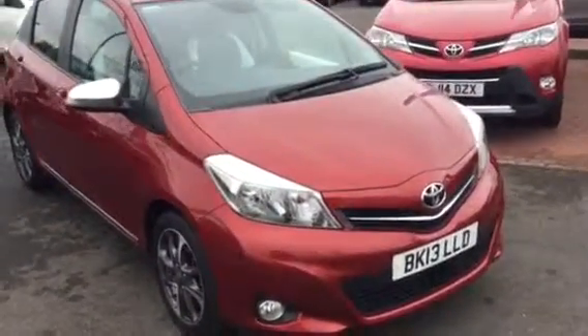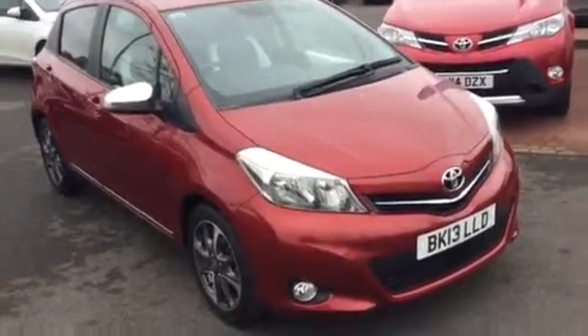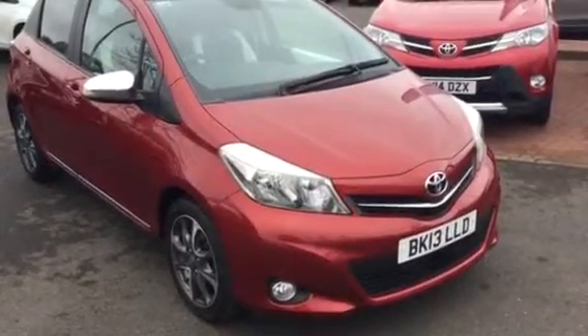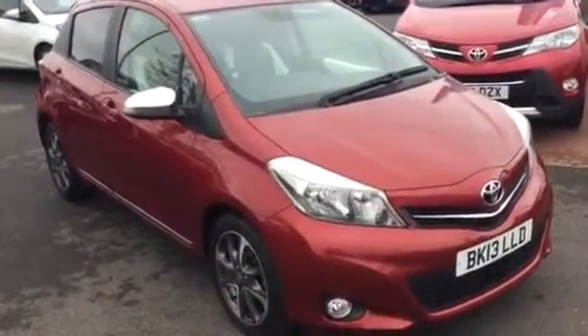Welcome to Charles Clark Wolverhampton. My name is Michael, I'm part of the sales team here at Charles Clark. This particular car is a Toyota Yaris, it's a 1.3 petrol engine, it's a special edition Trend, and it's an automatic.